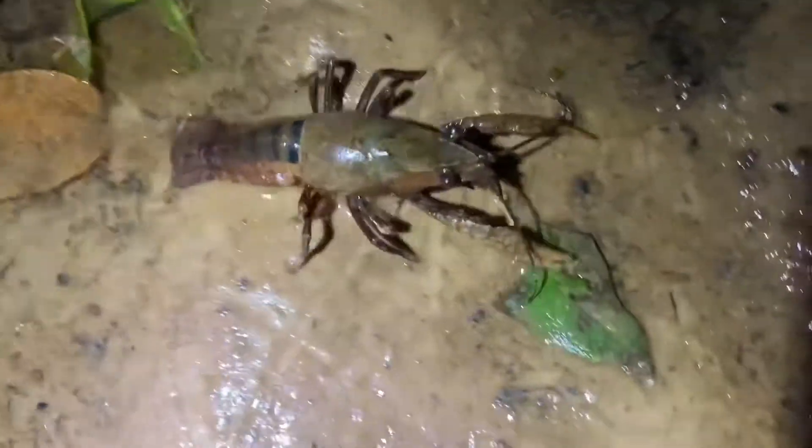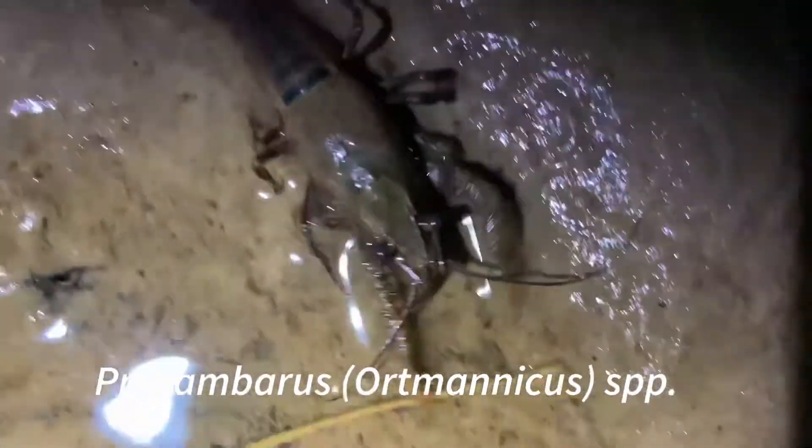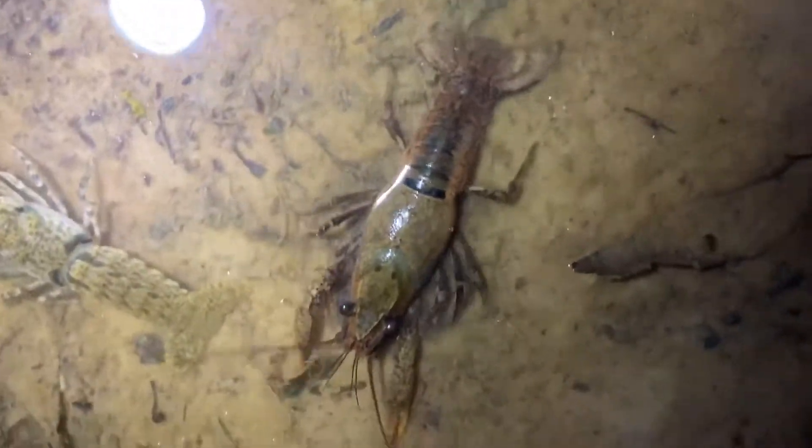And here's another species. This is either a white river crayfish or it's more likely a sharp-nosed crayfish. But of course you have to look at gonopods to tell the difference between those two species. But pretty cool.